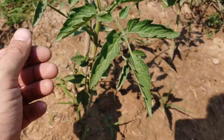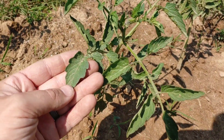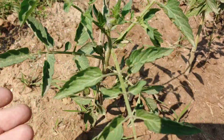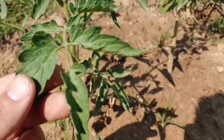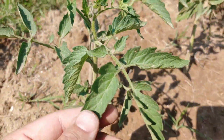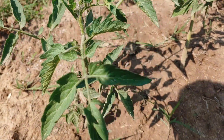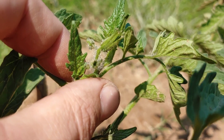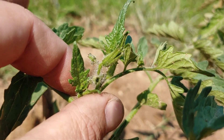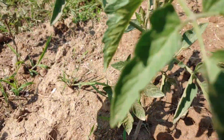Here is the plant. It is definitely a tomato — smells like a tomato, looks like a tomato. And it's starting to look like it's going to have some flowers here soon. That's exciting.